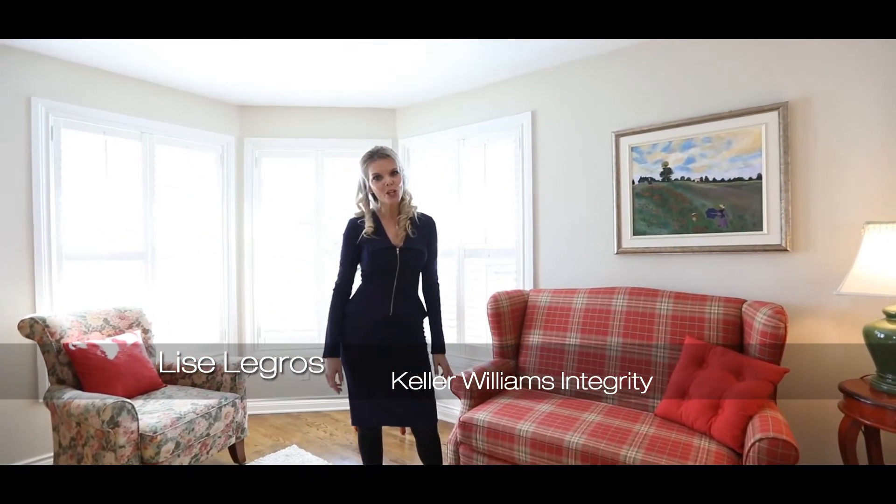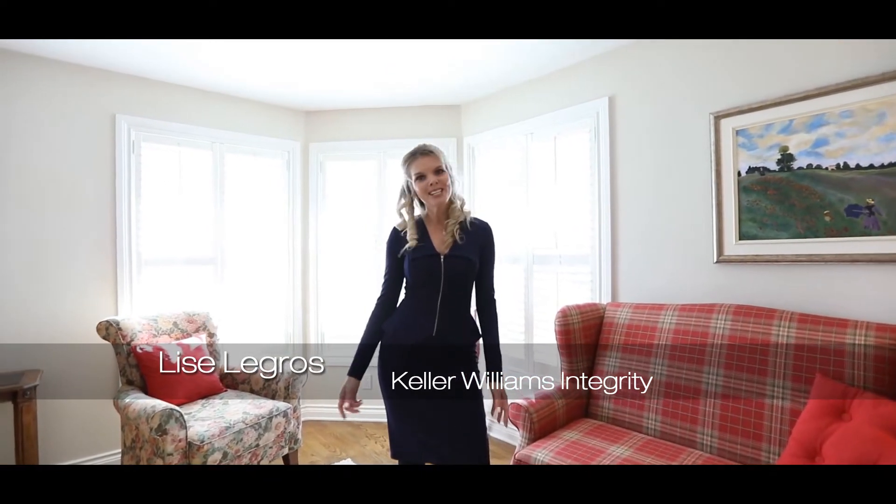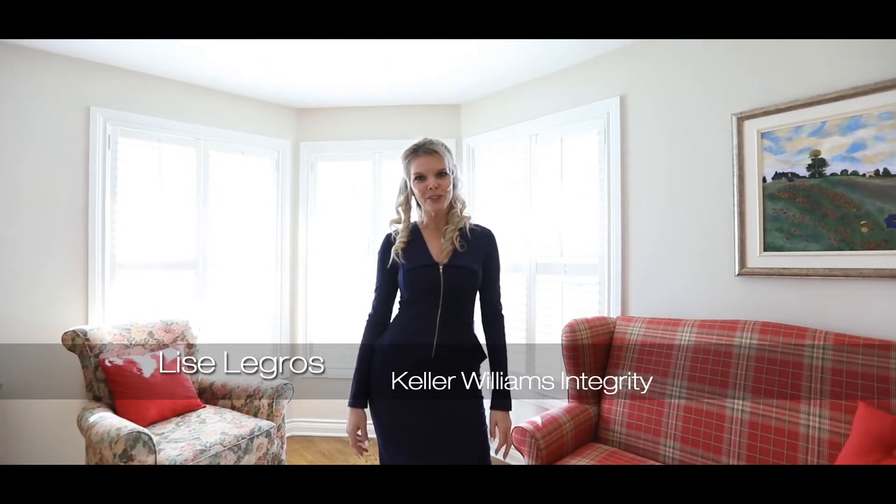This versatile home is sure to please every lifestyle. Don't hesitate to contact me for a viewing today.